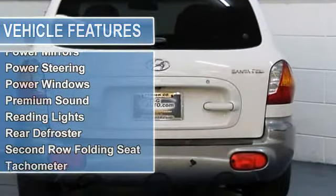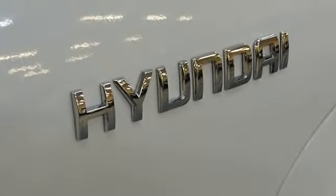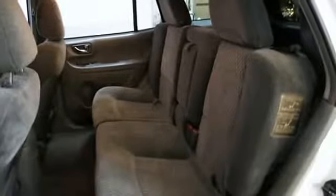Being rust and corrosion free, this is a great Colorado SUV with front wheel drive, which is the best in snowy conditions. Stop by today and take this beauty for a test drive. You don't want to miss out on this awesome deal.